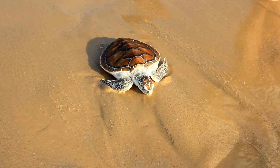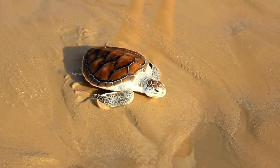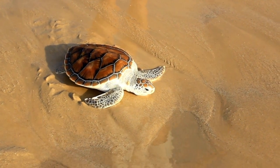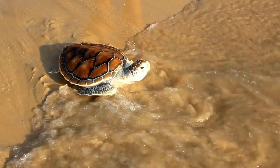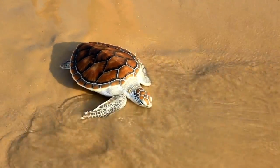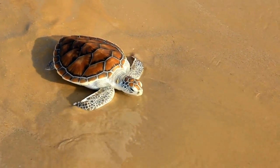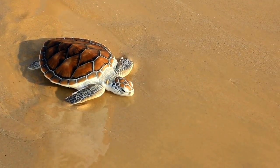The eggs are left buried in the sand. Artificial lights from condominiums, houses, and hotels discourage females from nesting. If a female fails to nest after several attempts to crawl up the beach, she will resort to a nesting spot that is less than optimal, or she may lay her eggs in the ocean.